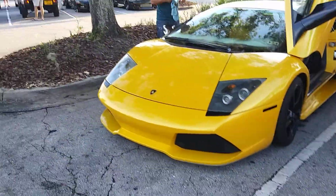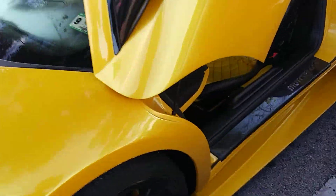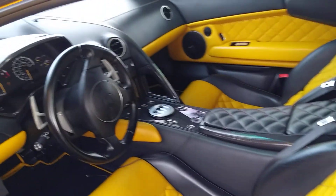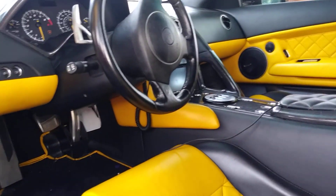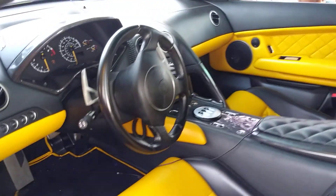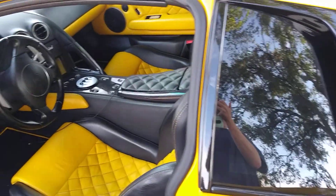Oh, we got another Viper showing up. But this McLaren though - this is like one of my dream cars right here. It's so nice. Oh man, this is such a beautiful car. It is my dream, if not to own one, at least to get a ride in one one day.